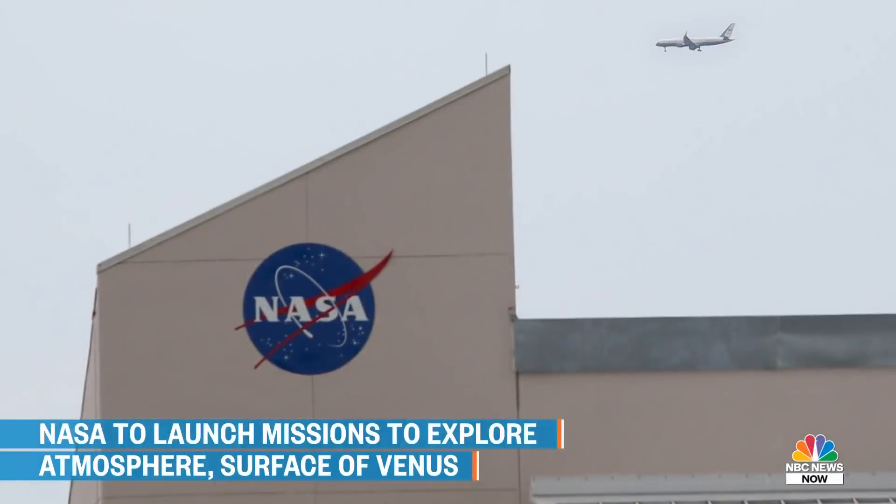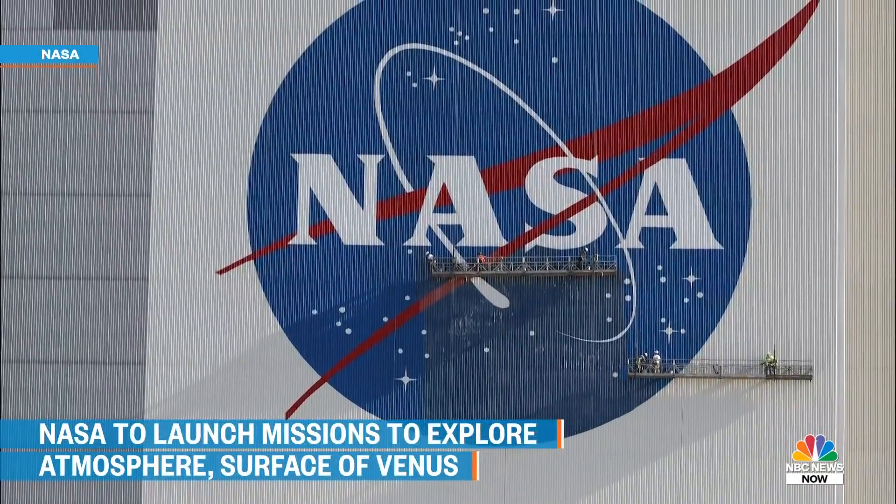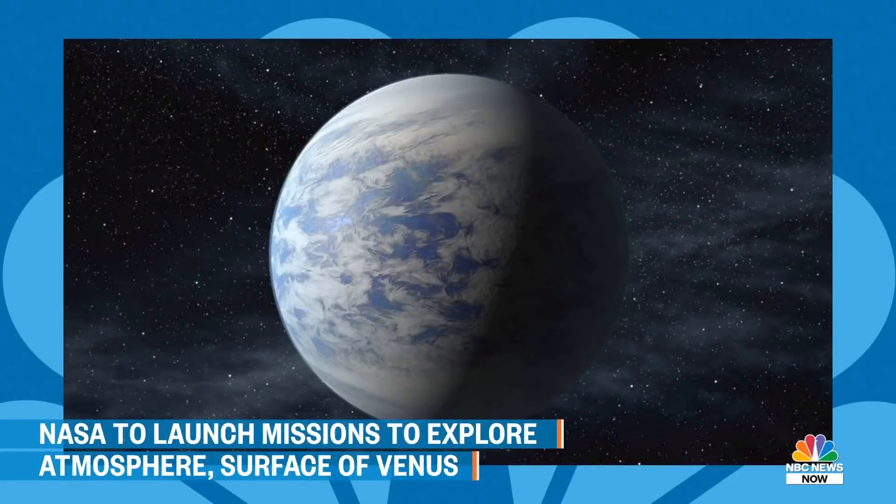You mentioned the hellish conditions, those extreme temperatures — around 900 degrees Fahrenheit — and the atmospheric pressure. So what kind of technology will NASA be using to pull off these missions? The first mission is an orbiter, going around and looking at the surface with two instruments precisely tuned, taking advantage of everything we've learned so we can get through the thick clouds and look at the surface at a resolution about 100 times better than what we've done before.